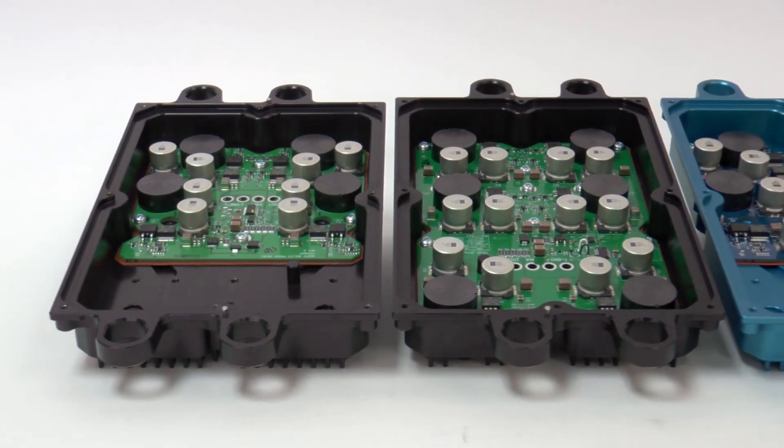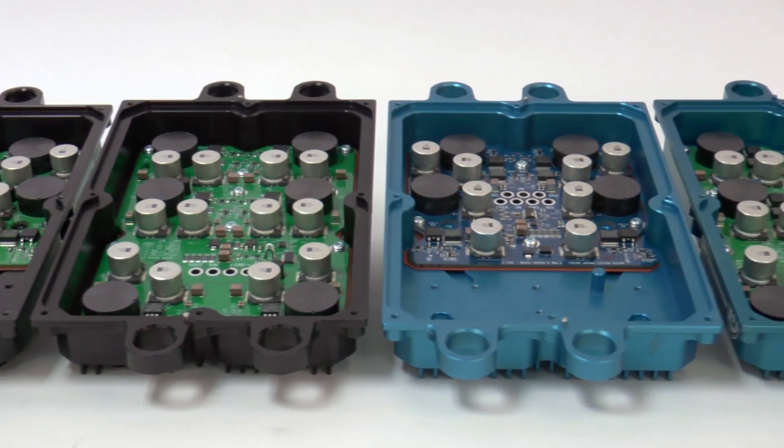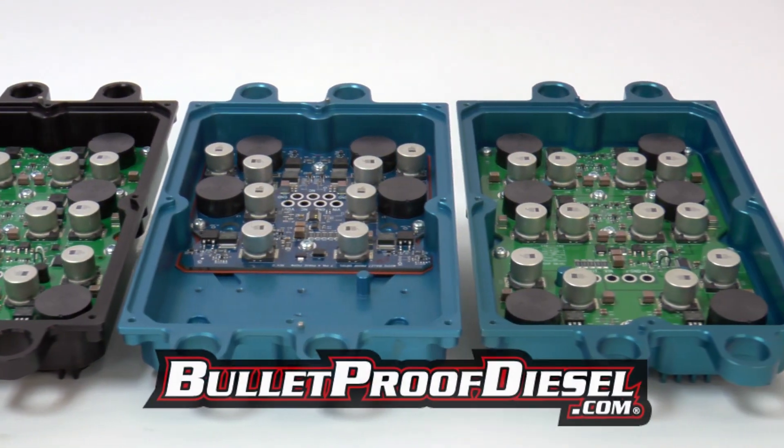We provide several different options when upgrading your FICM power supply. Check our other videos list and web page to learn more.